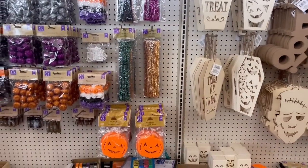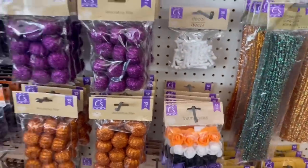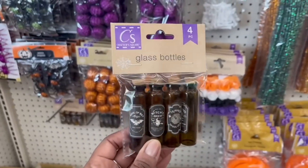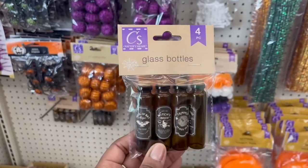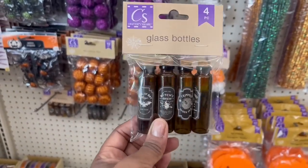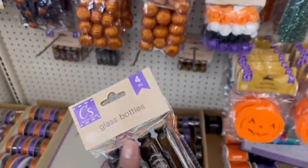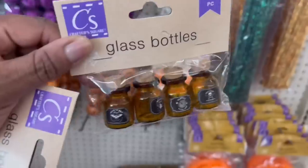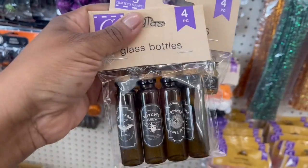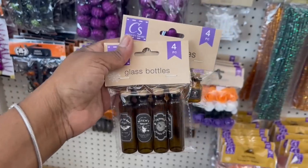I still have to go back to the fall stuff — he's still putting things out. But yeah, they got everything out! This is the first time I've ever seen these — look at the glass bottles! These remind me of the Target Bullseye Playground but they're a little bigger and a dollar a piece. The small ones say things like 'Brew,' 'Trim,' 'Spider,' 'Hair' — ew, that sounds gross!